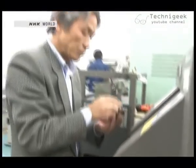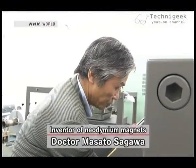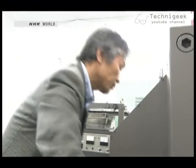This is Masato Sagawa, the inventor of the neodymium magnet. He is currently involved in a national project to reduce the need for dysprosium. It's used in the manufacturing of motors in hybrid cars and a variety of electric cars. If a solution isn't found, production will come to a halt — so it's an issue for the government and Japan as a whole.